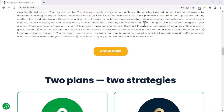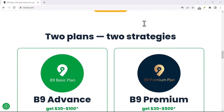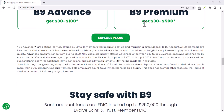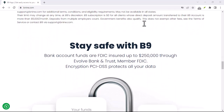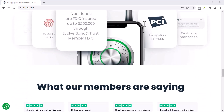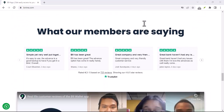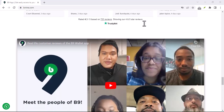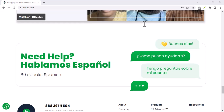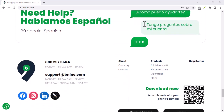That's where cash advance apps like B9 come in. They promise a quick and easy solution, bridging the gap between your current situation and that next paycheck. But with so many options available, is B9 the right one for you? Specifically, can you borrow money with B9, or does it work differently? Let's dive deep into the world of B9 and answer that burning question: can you borrow money with B9?